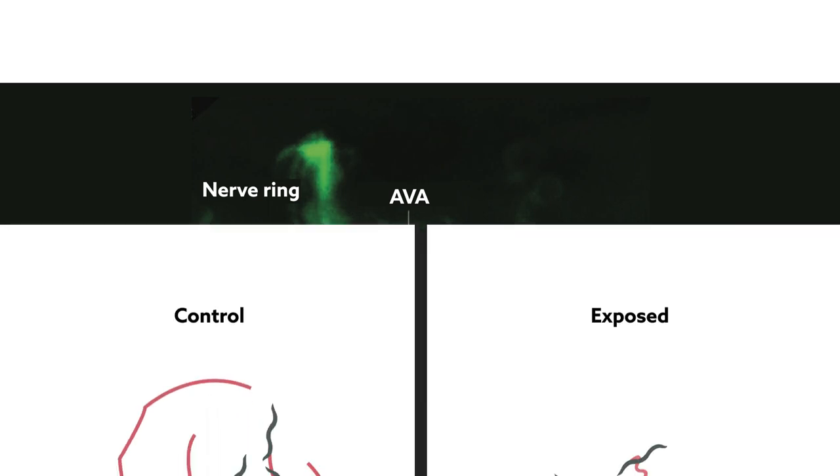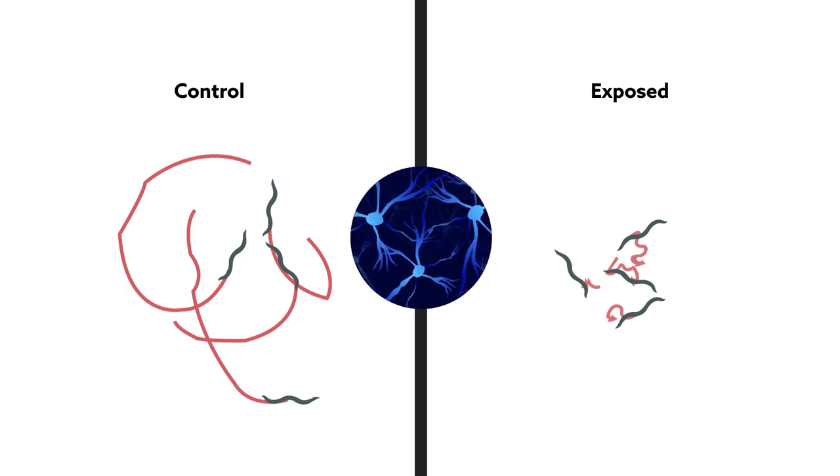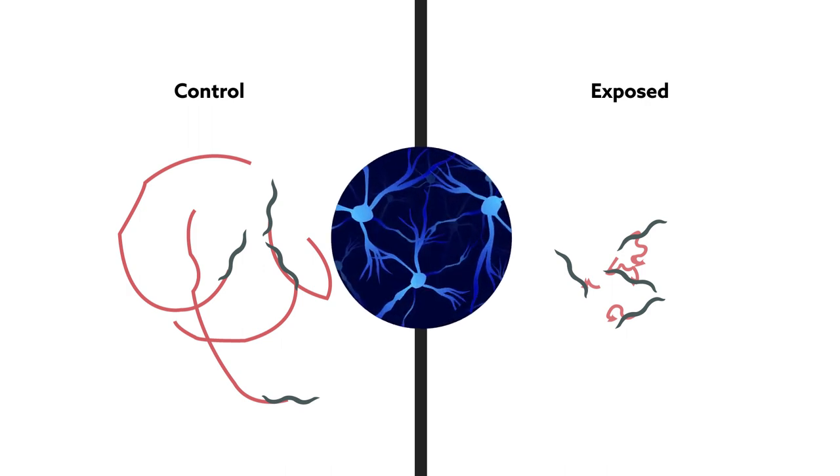Under anesthesia, the worms react much like humans do. Their movements gradually get slower until, eventually, they stop altogether. It's tempting to surmise that neuron activity follows the same pattern — that neurons gradually stop firing.